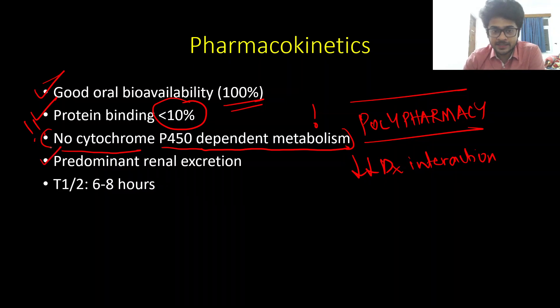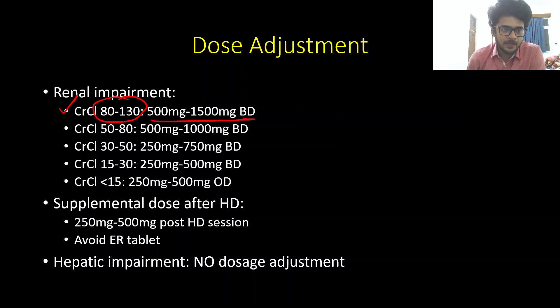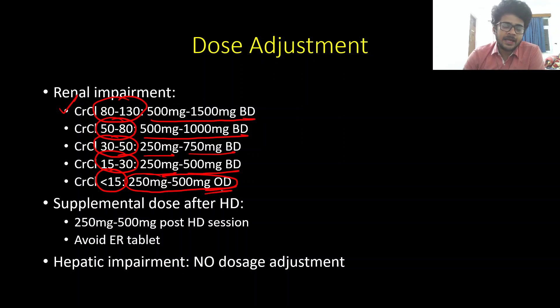Levetiracetam does not have significant hepatic metabolism; it is predominantly renally excreted with an elimination half-life of 6 to 8 hours. Because of predominant renal excretion, it must be used with caution in patients with renal dysfunction. Maximum dosage varies by creatinine clearance: CrCl 80–130: 500–1500 mg BD; CrCl 50–80: 500–1000 mg BD; CrCl 30–50: 250–750 mg BD; CrCl 15–30: 250–500 mg BD; CrCl less than 15: 250–500 mg once daily.